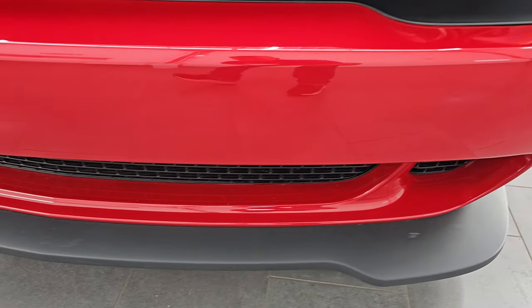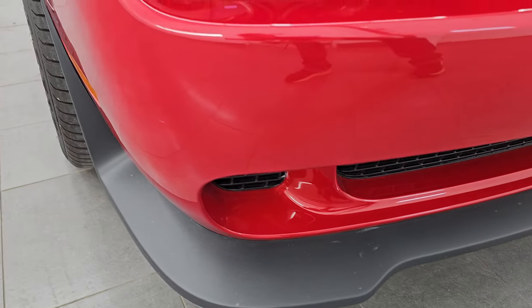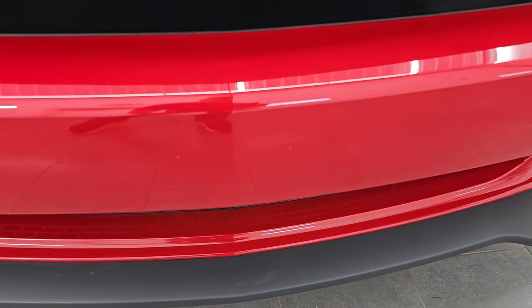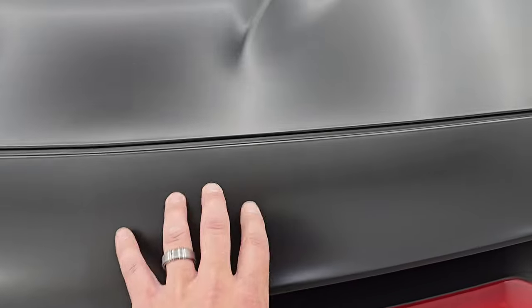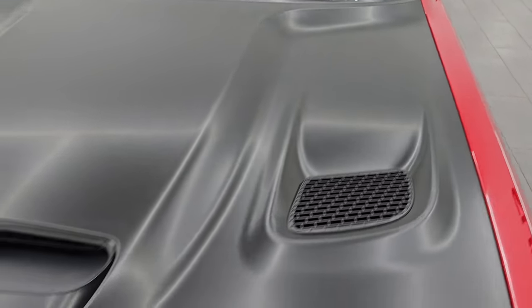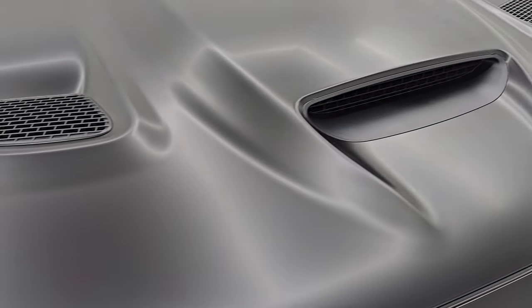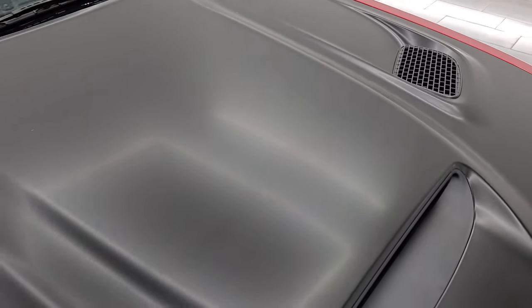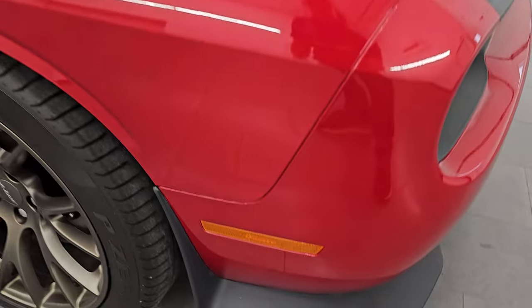We'll turn those on at the end of the video so you can see how bright they are. Front bumper and lower valence are absolutely perfect — no dents, dings, scuffs, or scrapes. The front bumper's never been drilled into. You do get this black wrap on the front bumper there, and that matches the material on the hood. You get the single hood scoop with the two heat extractors, and that wrap material is in really nice condition too. I didn't see any dents or dings on the hood.